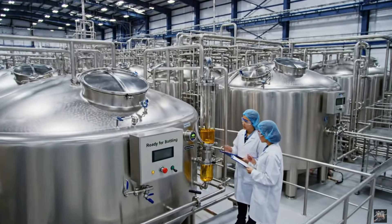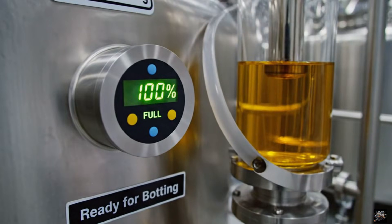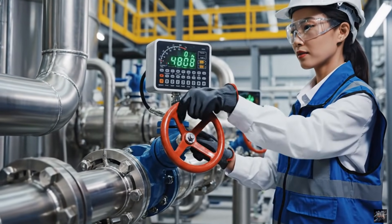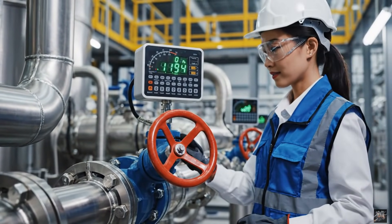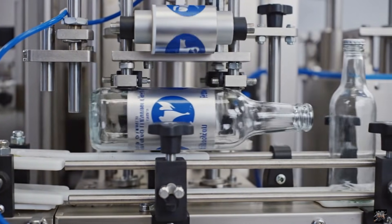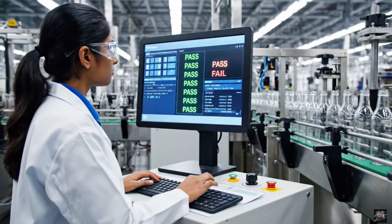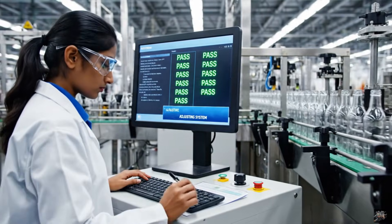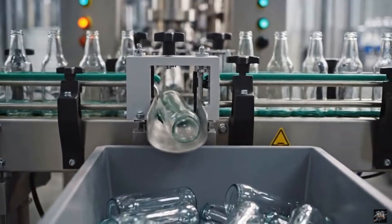Holding tanks stabilize oil before final packaging. Every drop is controlled to maintain consistency. Each bottle receives accurate branding for market readiness. Human oversight guarantees reliability of automated checks. Rejected products are removed to maintain quality standards.